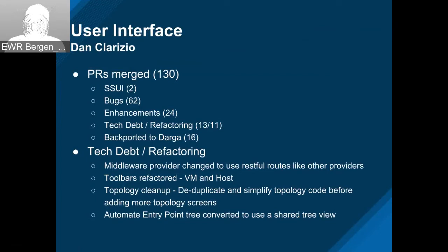In the tech debt and refactoring area, the middleware provider was changed to use RESTful routes. We had some more toolbars refactored — that's an ongoing project. Topology is being used more and more, and post E-release we're going to try to standardize how we use topology. Martin P took a stab at deduplicating the code to make it a little easier to add those in. We also got one more tree converted — we're down to around 10 or a dozen trees left to finish using the tree builder and shared trees.